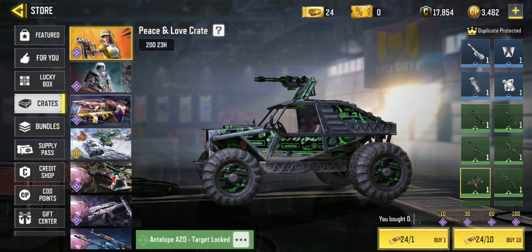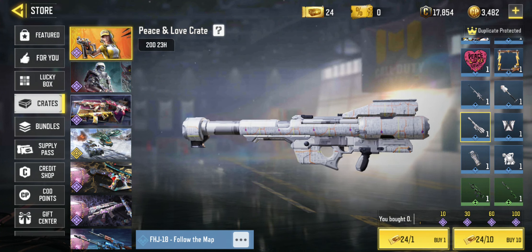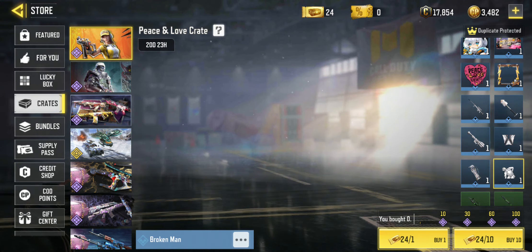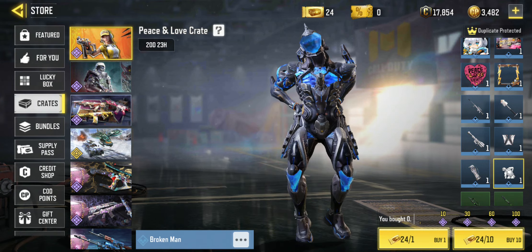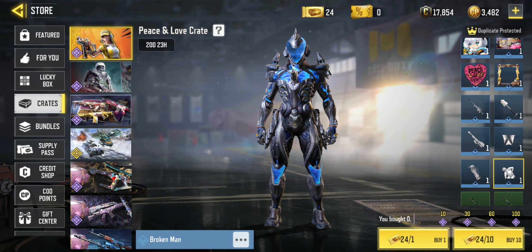It's got a nice green camo — you might like it. But not very nice; Target Locked. This is the map camo and I'm not really sure it's a big favourite of mine. And there is of course the emote — the Broken Man emote. It's quite funny I guess; it's described as a mildly amusing emote.